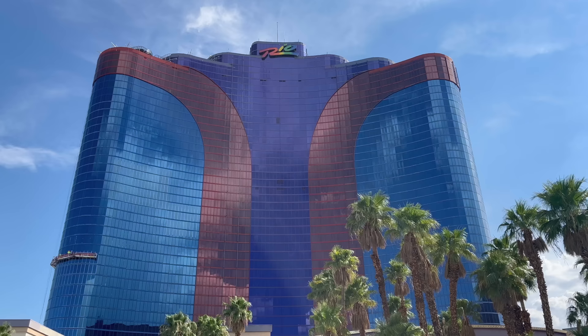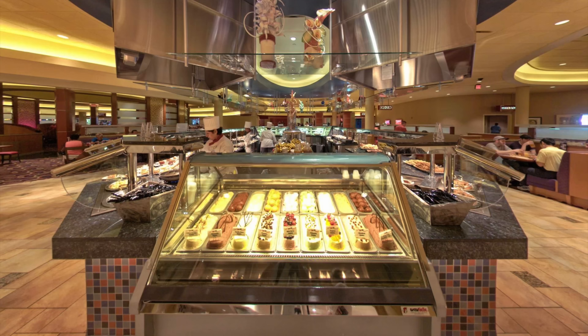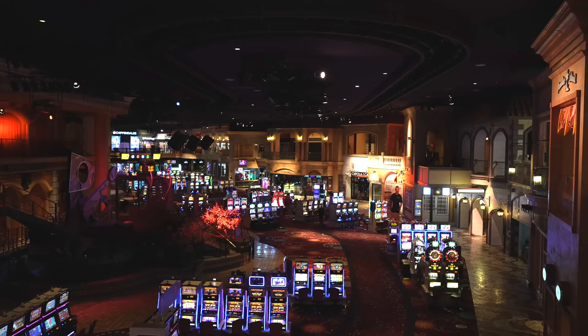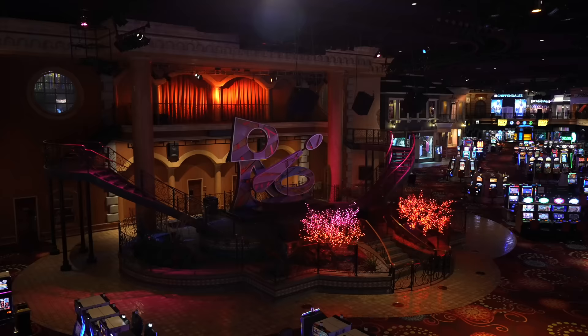At one point there was so much going on here at this resort, including the Carnival World Buffet which was huge, the Voodoo Rooftop Lounge and Nightclub which had epic views of the city, the Masquerade Village which actually had stores open and people in it, and the whole place was Mardi Gras themed.